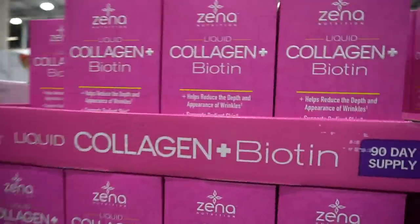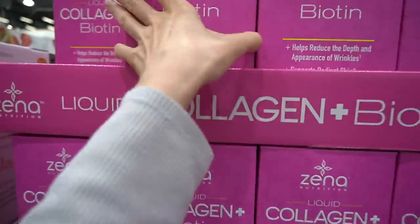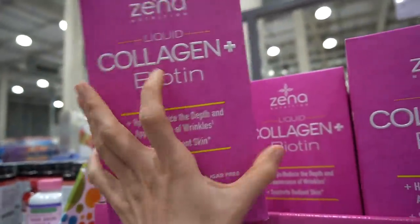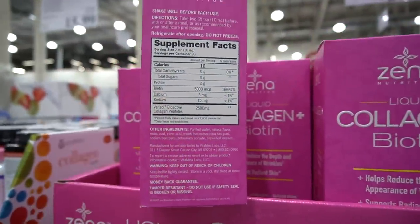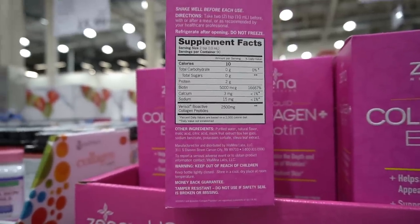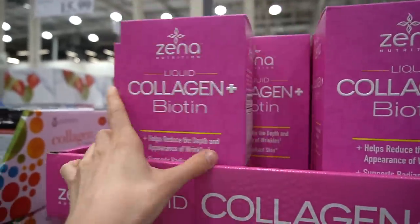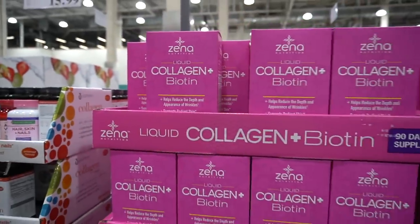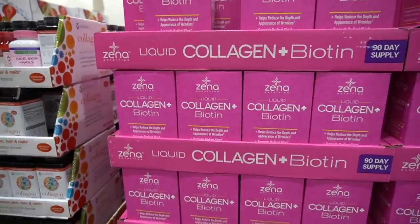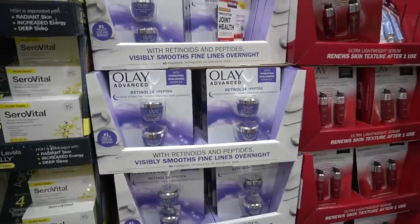They always have liquid collagen here — check out my recent video on whether collagen supplements actually work. This one has biotin in it, and you have to be careful with biotin: it can interfere with the accuracy of certain blood tests. If you're taking a biotin supplement, you want to stop it about a week or so before getting bloodwork to make sure it's not messing up the accuracy of tests for your thyroid.